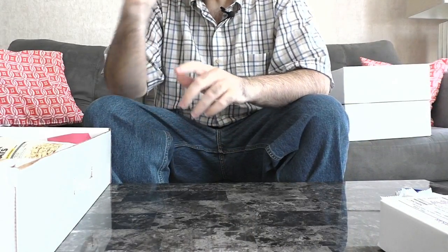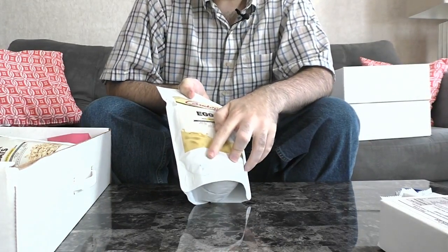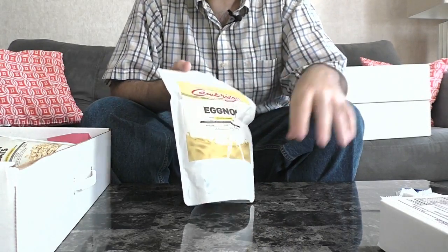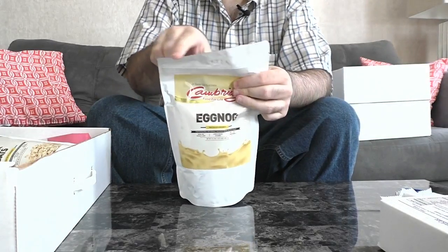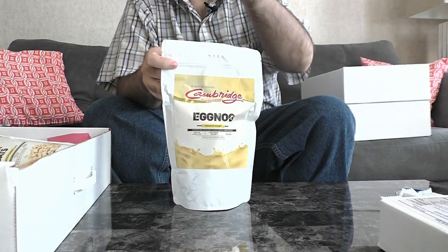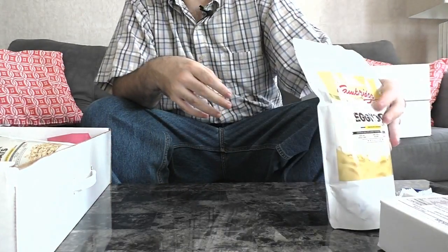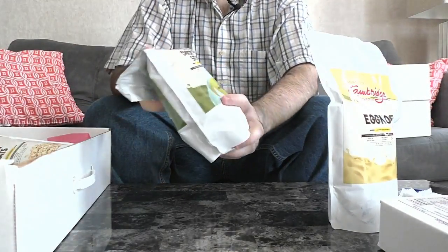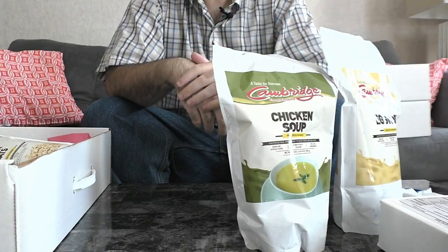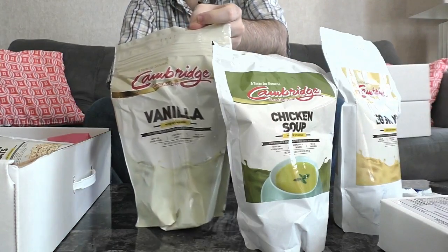Now let's go into our products. One of the flavors is eggnog. You'll notice some discoloration on the package — it's been hot and humid, so that might have affected it slightly, but the contents are sealed and safe. You'll see a tab with the production date printed on it — that tells you it's sealed from the factory and hasn't been tampered with. We've also got chicken soup mix, and there's potato, chicken, and tomato soup options, plus our regular vanilla flavor.